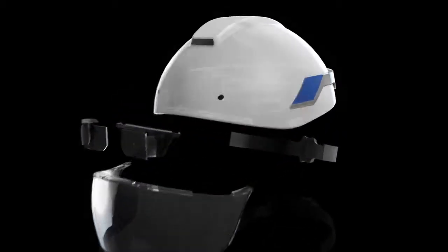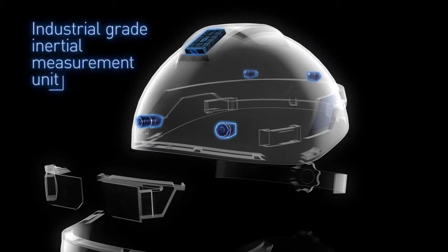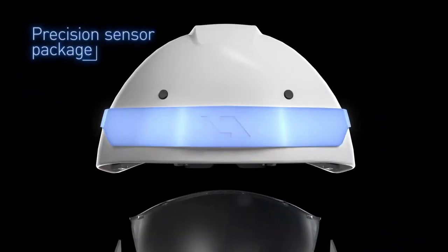This is the first time that all these ideas and technology have come together in a product that can change the world. It combines an array of cameras so the computer vision sees 360 degrees, an industrial-grade inertial measurement unit so it's resilient even in low light, and a high-resolution depth sensor for precise tracking and alignment.